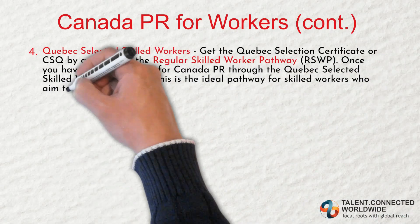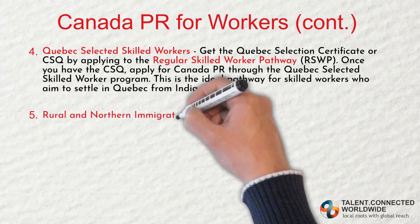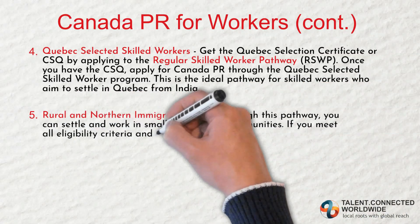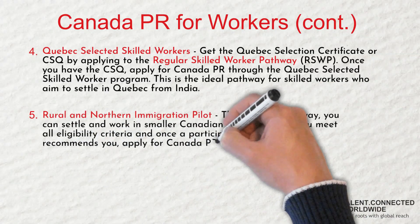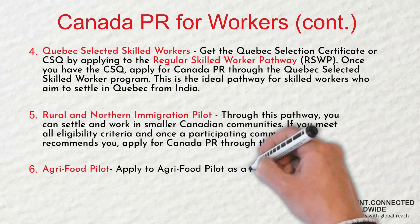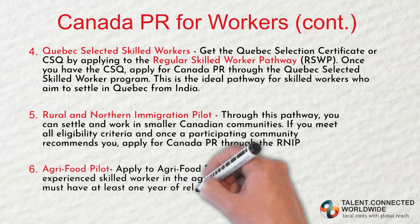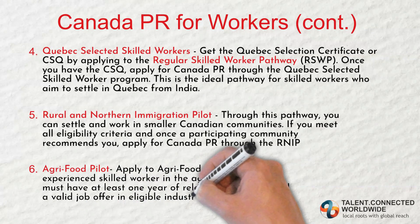This is the ideal pathway for skilled workers who aim to settle in Quebec from India. Fifth, the Rural and Northern Immigration Pilot. Through this pathway, you can settle and work in smaller Canadian communities. If you meet all eligibility criteria and a participating community recommends you, apply for Canada PR through the RNIP. Sixth, the Agri-Food Pilot. Apply to the Agri-Food Pilot as an experienced skilled worker in the agri-food sector. You must have at least one year of relevant experience and a valid job offer in eligible industries.